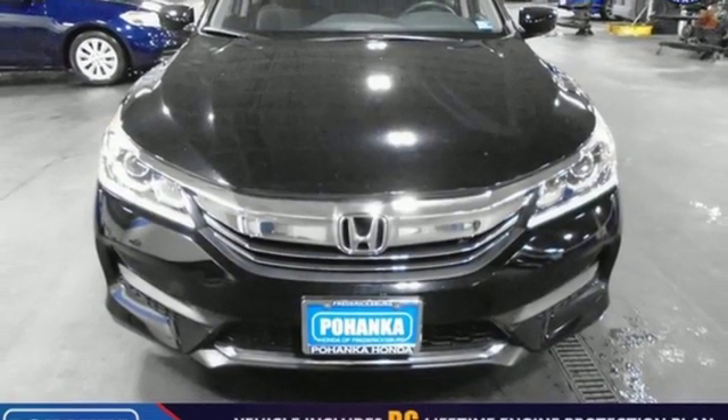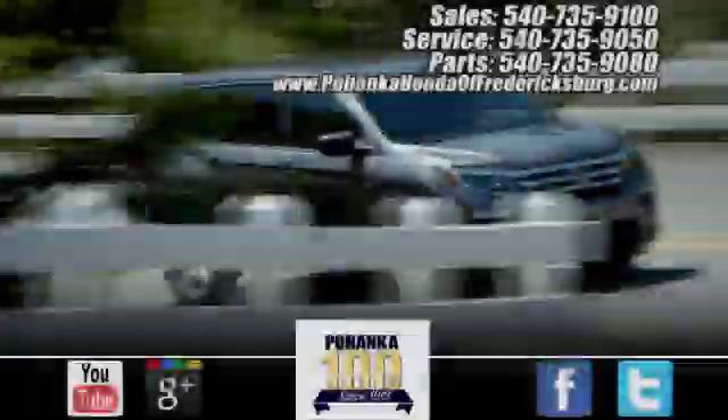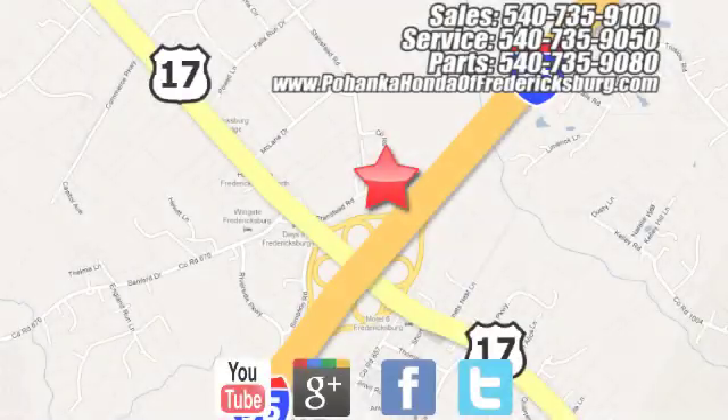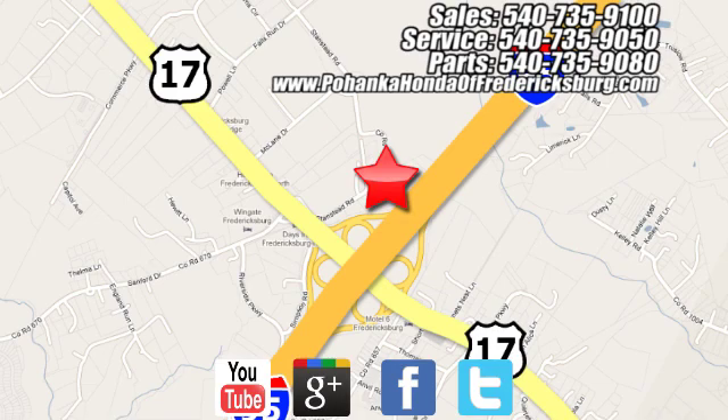You'll never know until you try. Test drive it today. Pohenka Honda of Fredericksburg is a great place to buy a car, conveniently located at 60 South Gateway Drive in Fredericksburg.